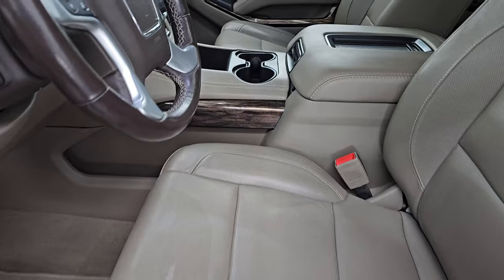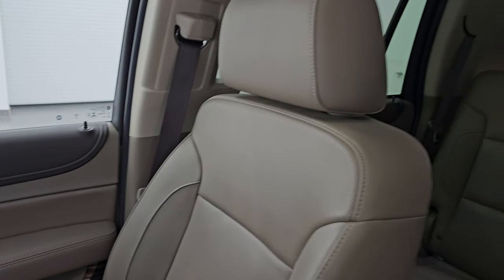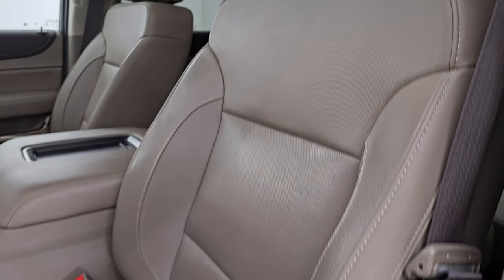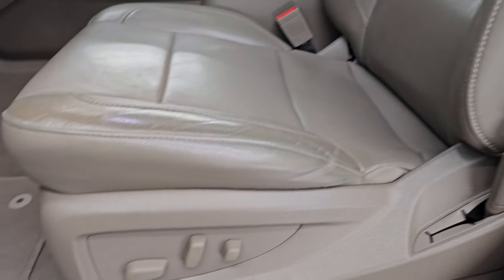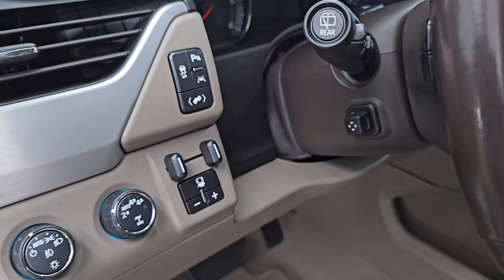The SLT Premium package gives you the tan leather bucket seats in the front as well. Both these seats are heated, cooled and power. You get a memory driver's seat — no rips, no tears. This vehicle has never been smoked in. You have the factory floor mats up front. The max tow package gives you the factory brake controller.